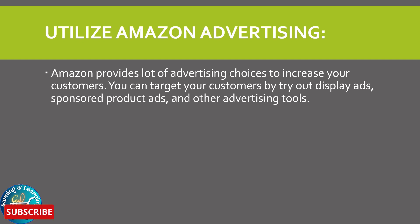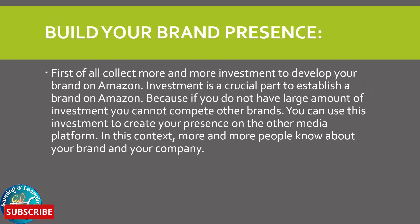Utilize Amazon advertising: Amazon provides advertising choices to increase your customers. You can target your customers by trying out display ads, sponsored product sets, and other advertising tools.